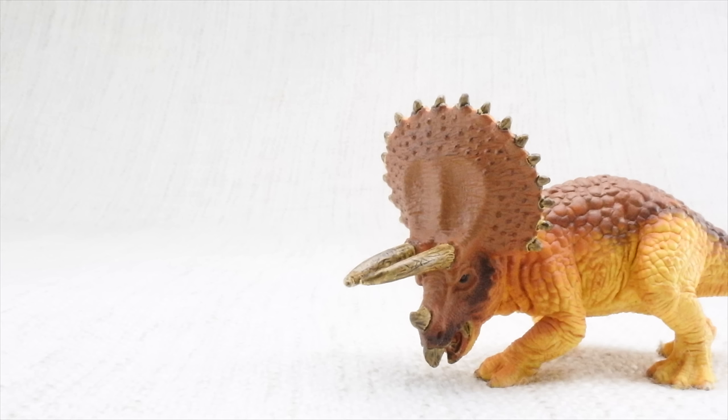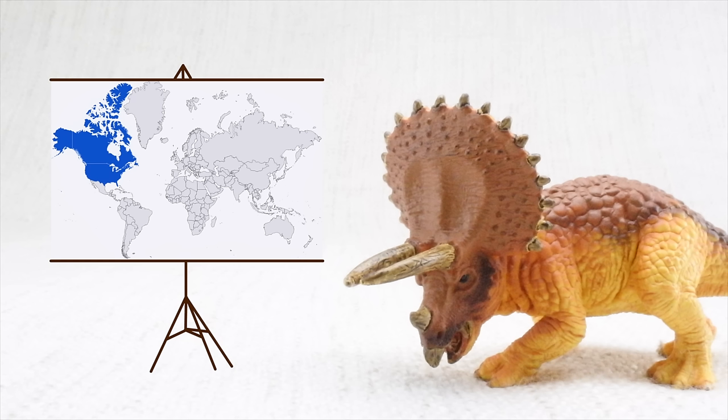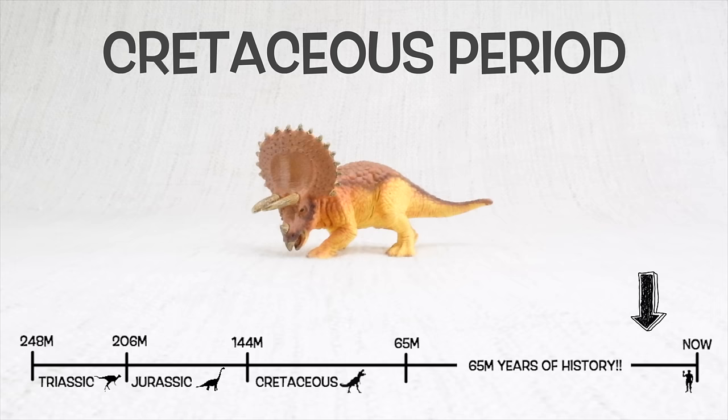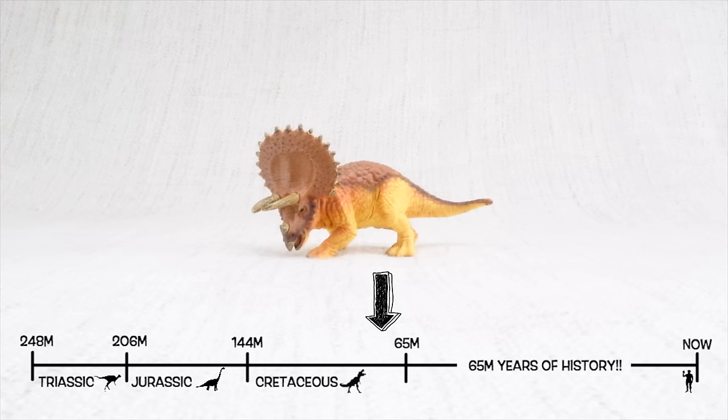Let's learn all about triceratops. Triceratops was found in North America. It lived about 68 million years ago in the late Cretaceous period.